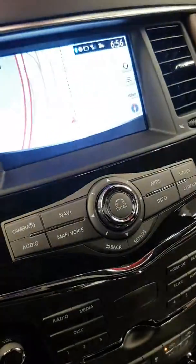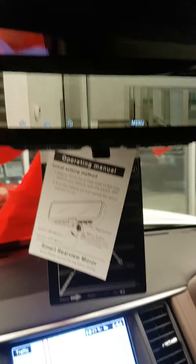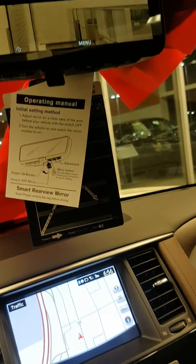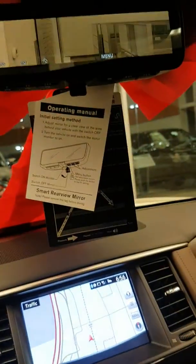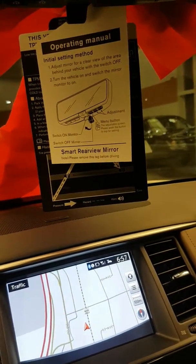Another really cool thing the 2018s have that the 2017s didn't — check this out. That is an intelligent rearview mirror. There's a camera on the back, so now you have the rear view of your vehicle on your mirror from the camera. You won't have to worry about kids or people in the back getting in the way and blocking your vision, like my hand here would — just as an example. The smart rearview mirror is a really cool new feature.